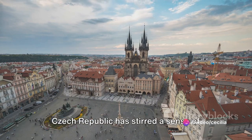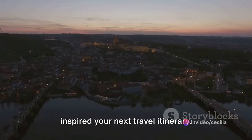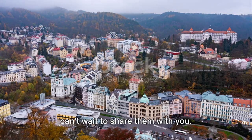We hope this visual journey through the Czech Republic has stirred a sense of wanderlust in you, and perhaps even inspired your next travel itinerary. There's so much more to explore, so many more stories waiting to be told, and we can't wait to share them with you.